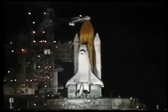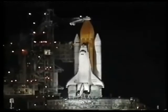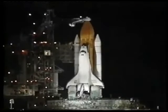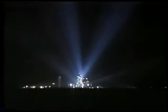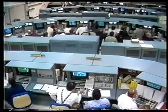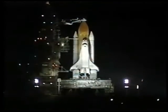APU activation will come in just a few seconds from now. T-minus five minutes, thirty seconds and counting. T-minus five minutes and we have a go for APU start.